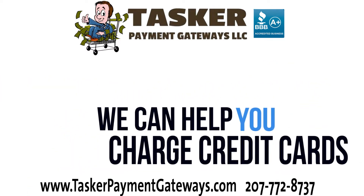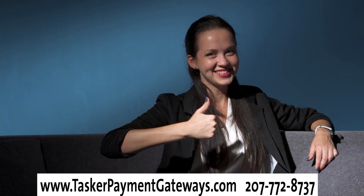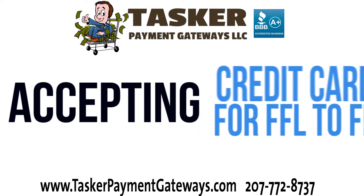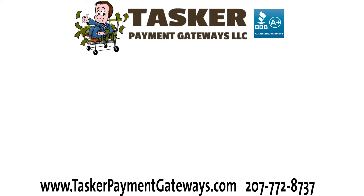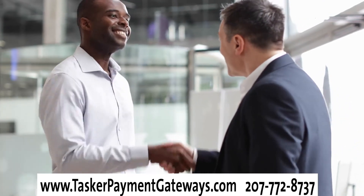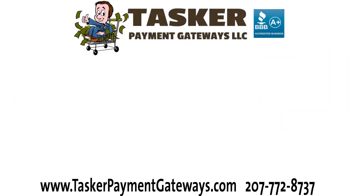At Tasker Payment Gateways LLC, we work to improve the payment processing environment that so many Second Amendment business owners have to struggle with. After all, accepting credit cards as an online FFL is not easy, especially if your business is new. A-plus rated and Better Business Bureau accredited, we've helped FFL business owners large and small since 2002. We know how you work, we know what you need, and we know how to optimize your online payments to help you prosper.